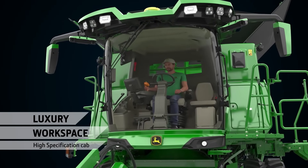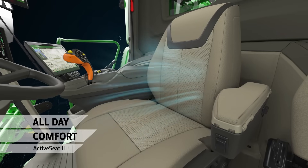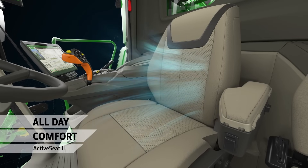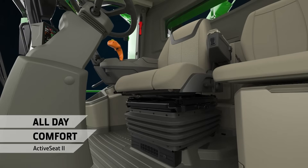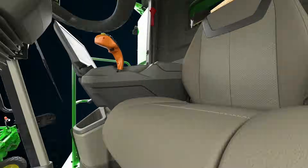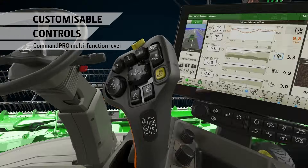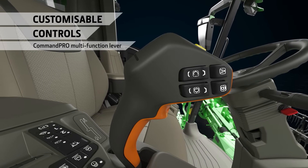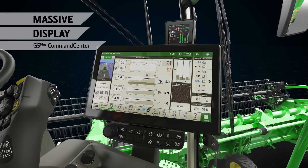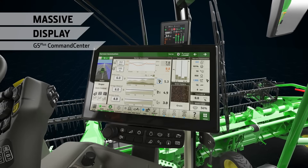The S7 shares the same premium cab from the X9 combines. The optional Active Seat 2 is ventilated and equipped with a massage function, absorbing 90% of vertical motion to keep you relaxed through a long day's harvest. The multi-function lever lets you control the combine with one hand. Individually program up to seven buttons to personalize your setup.